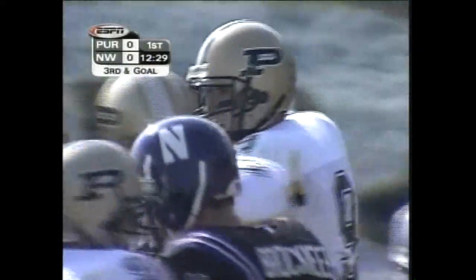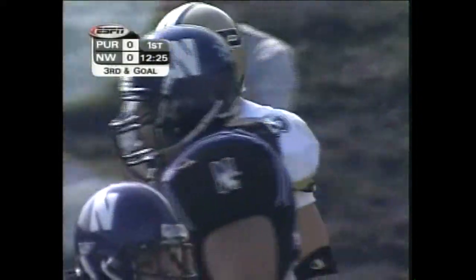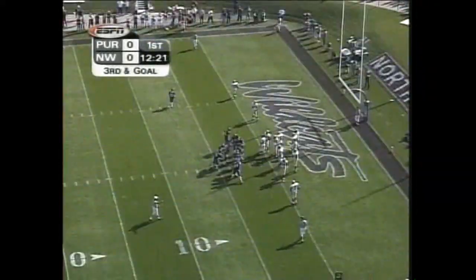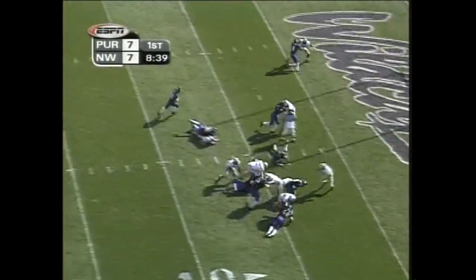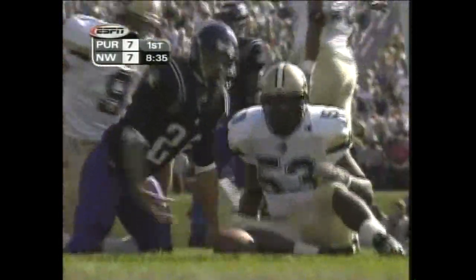Interestingly enough, one of the things you need to consider here is that they decide to go with their power package and the I-formation. But they're running just fine without it. When you spread everybody, Kustak is able to fool people in the secondary and deliver the ball on the money. That's Patrick's third reception in the game. Here's Ayers and Kermit — he's finished the throw line, and he's brought down at the two.